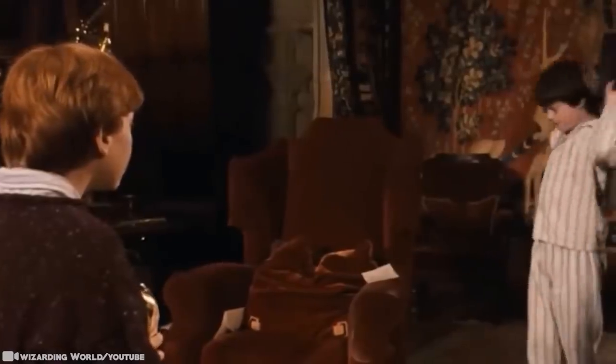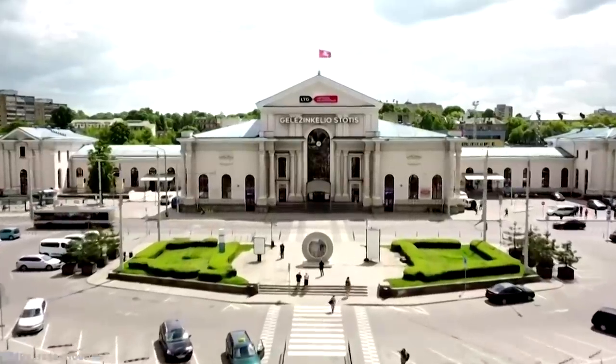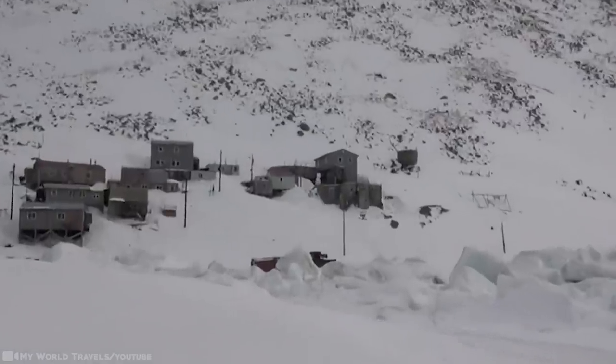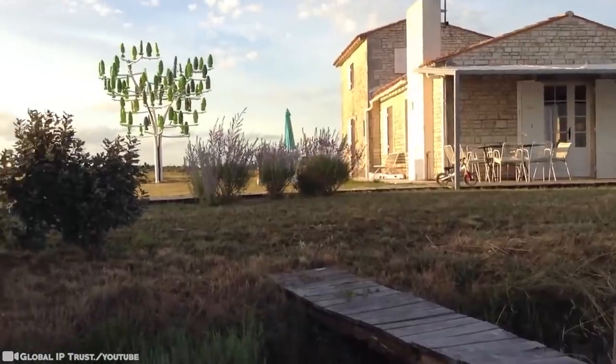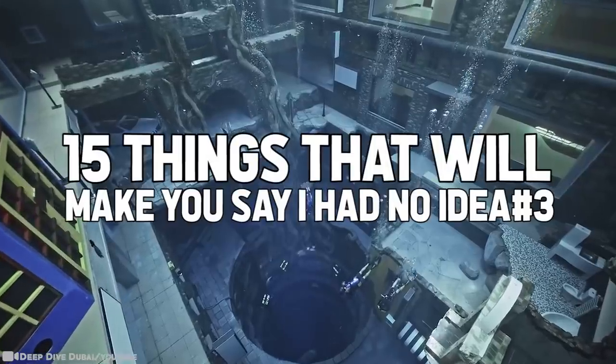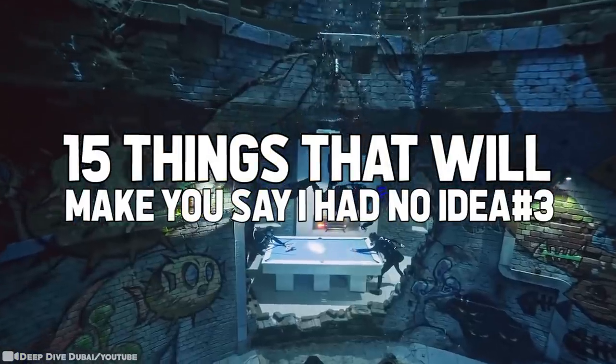The Harry Potter invisibility cloak is a thing now. Portals between two different locations exist. Worms frozen for thousands of years have come back to life. Is it magic? No. But it is indeed thrilling to discover. Can you handle the truth? Here are 15 things that'll make you say, I had no idea. Part 3.